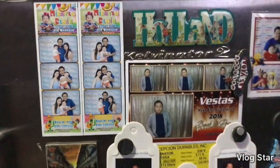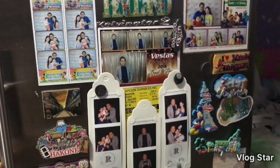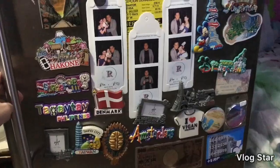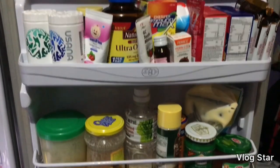As you can see, marami pong nakadikit na photo booth pictures sa labas ng ref and magnet. Mahilig po kasi kami bumili ng ref magnet. So, upisaan po natin. Mag-start sa side.